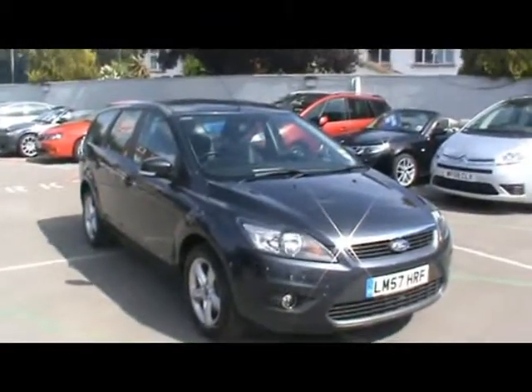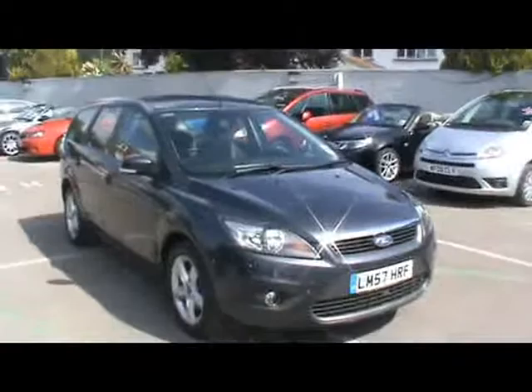Hello and welcome to Imperial Cars. Here today we have a Ford Focus C-Tech Estate on a 57 plate. I just want to show you a few things about the car.